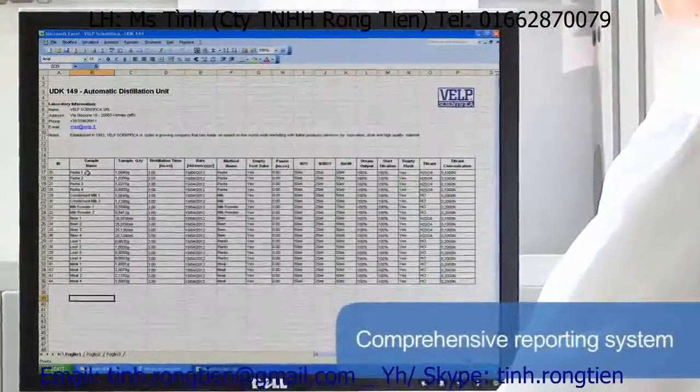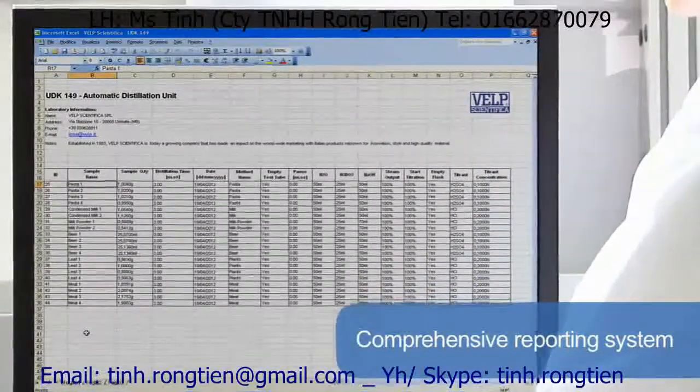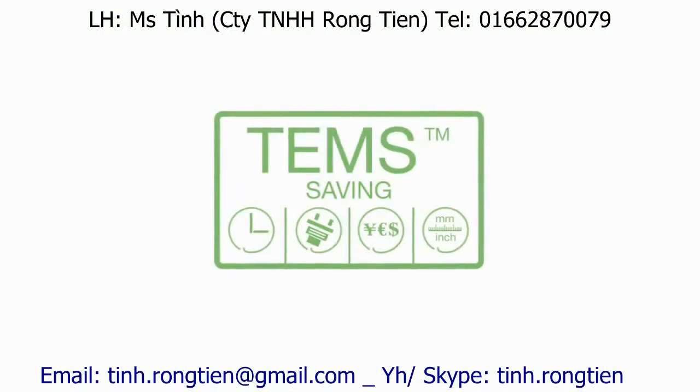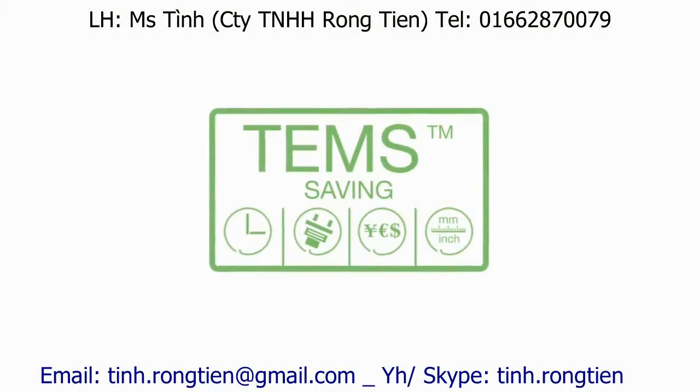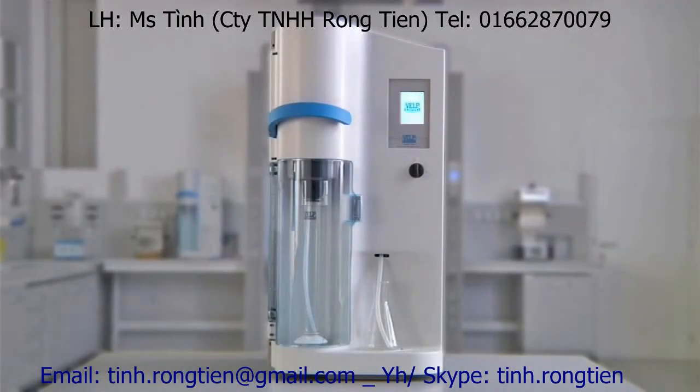The comprehensive reporting system offers downloading to PC and transferring to LIMS for maximum flexibility of data management. The UDK 149 incorporates the exclusive TEMS technology — the ideal solution for precise and reproducible determination when carrying out Kjeldahl analysis.